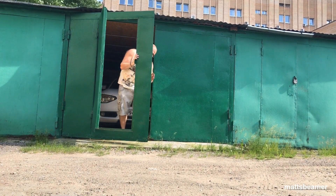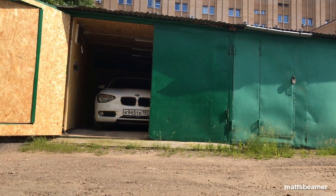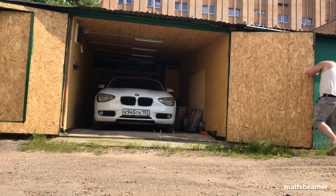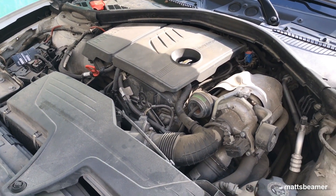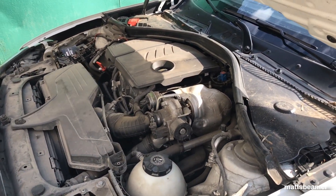Hello guys, and welcome to MetsBeamer. I've decided to create informational videos on the F20 and F21 1 Series. Hopefully these videos will help you buy a decent one. I've already made an N13 engine video the other day, which seemed to be popular. So let me know which F20 you want to buy and I shall try and put an engine video together for you.